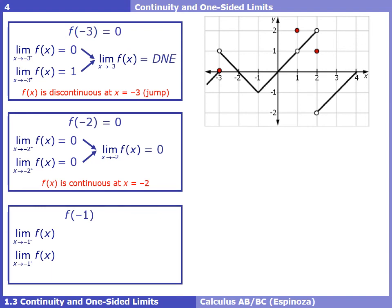At x = -1: f(-1) = -1. The left limit as we approach -1 is -1. The right limit as we approach -1 is also -1. Since the left limit equals the right limit, the overall limit is -1. All three continuity checks pass — the point exists, the limit exists, and they agree — so f(x) is continuous at x = -1.